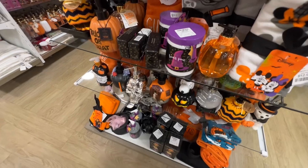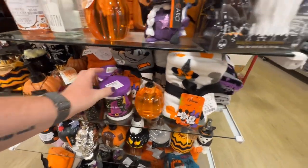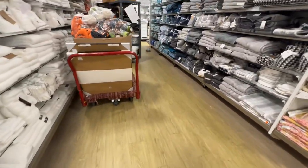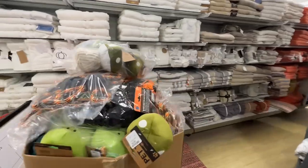What is this? Body butter. They have more pet toys — mushrooms. Those are cute.